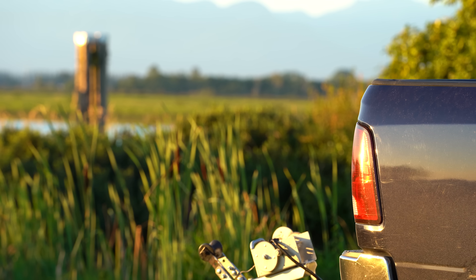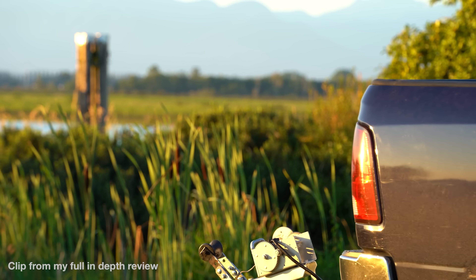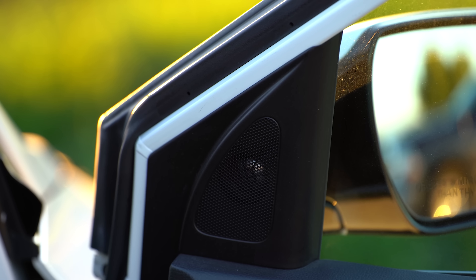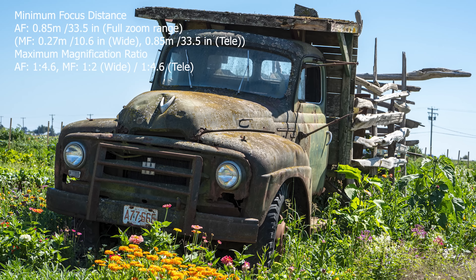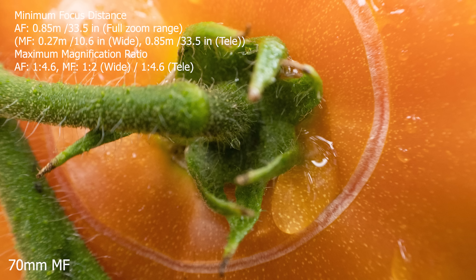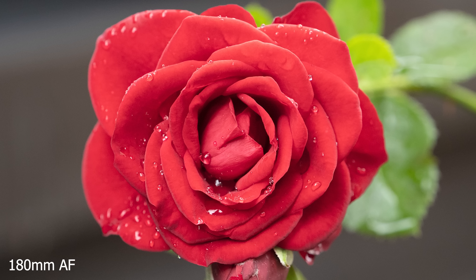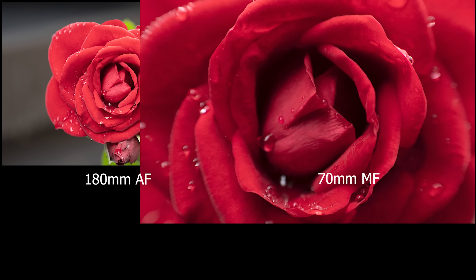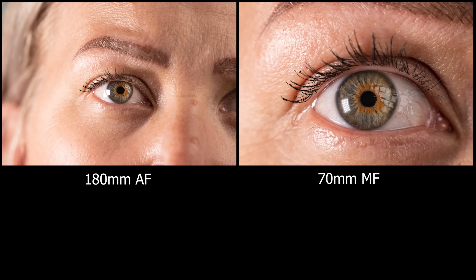Using Tamron's new linear focus motors, the autofocus speed is incredible — lightning fast, though it prioritizes speed over accuracy. In good light there's no problem; in backlit or less-than-perfect conditions it can struggle and hunt a bit. The minimum focus distance in autofocus mode is 33.5 inches throughout the focal range. Switch to manual however, and you get down to 10.6 inches on the wide end with 1:2 magnification for macro-like shots — though this only works on the wide end.